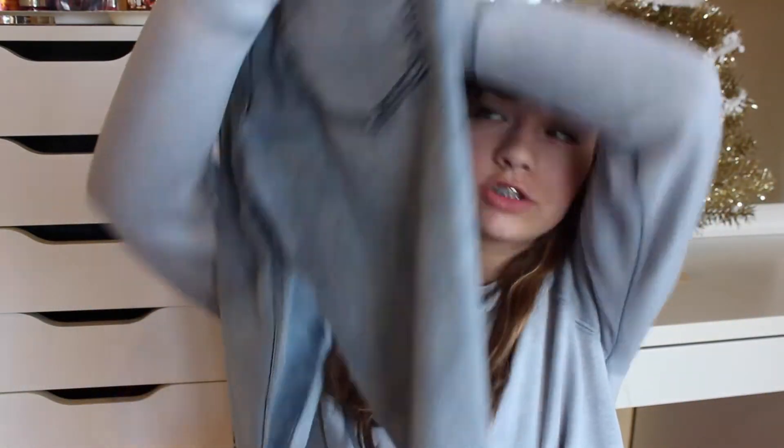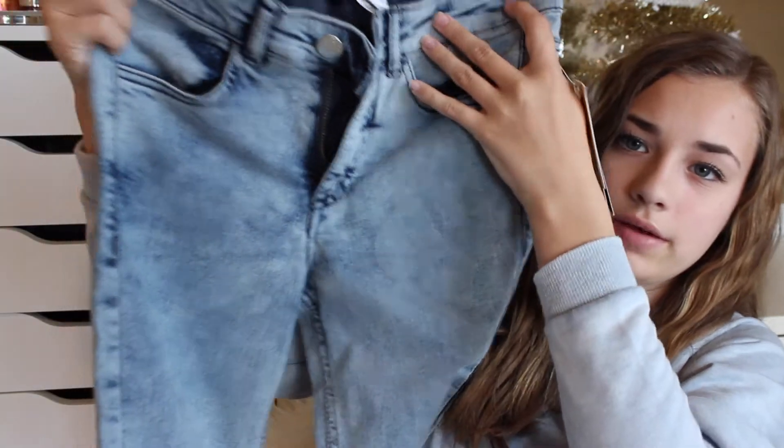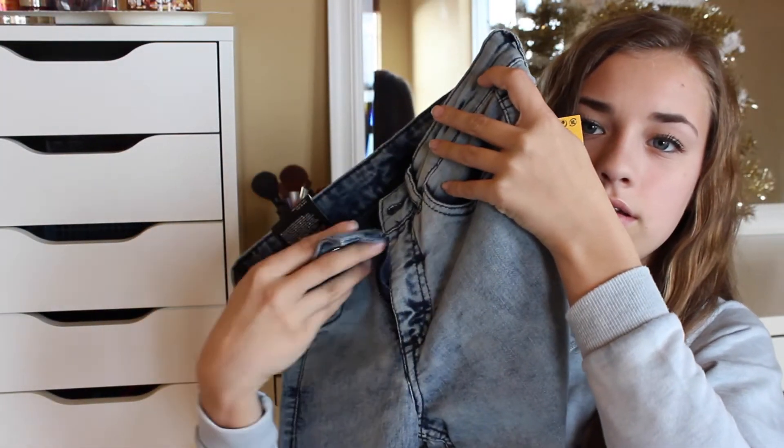H&M had a $10 jeans rack and I got these on it — that was a pretty good deal because usually they're like $20. They're skinny, acid-washed, and maybe slightly high-waisted. The back of the pockets are light on the outside and dark on the inside. They're super cute and I think I'll be wearing them a lot. They're also soft.